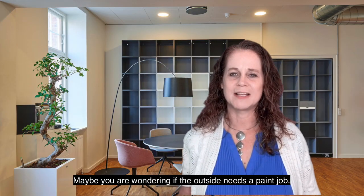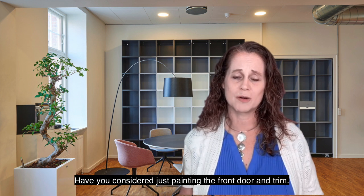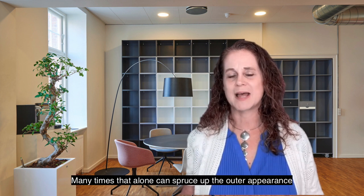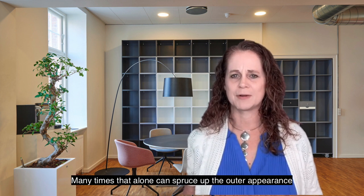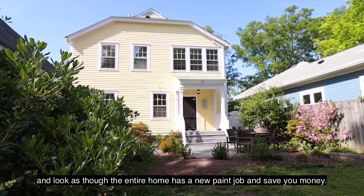Maybe you're wondering if the outside needs a paint job. Have you considered just painting the front door and trim? Many times that alone can spruce up the outer appearance and look as though the entire home has a new paint job — and save you money.